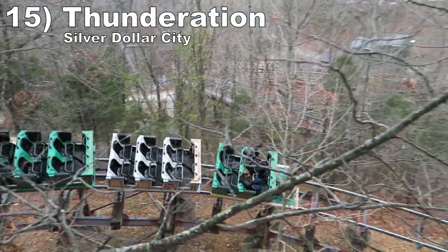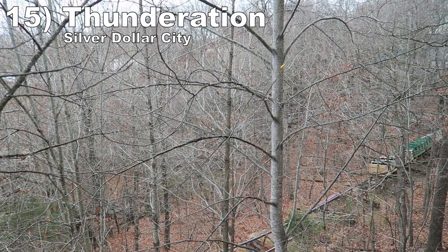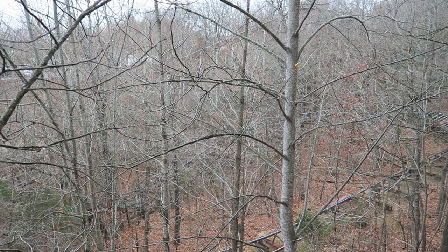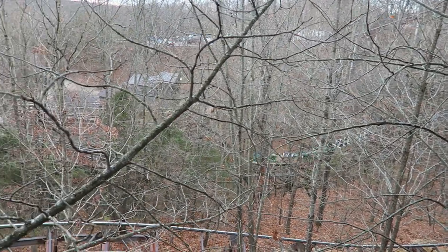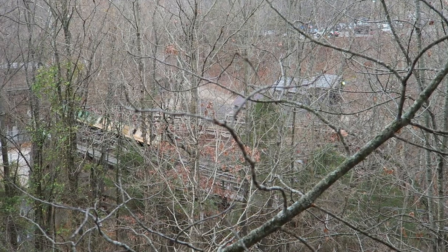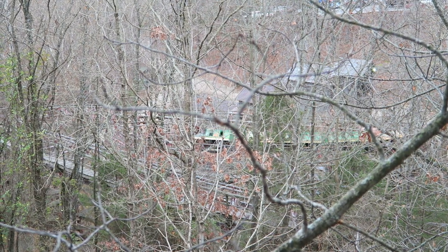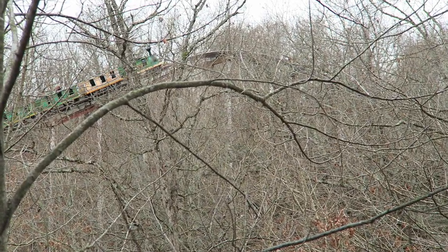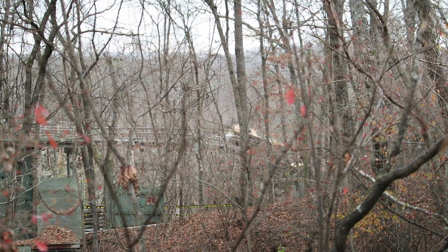#15 Thunderation — This Arrow mine train, like every roller coaster in Branson, is built on a hill and uses that placement to its advantage. You start atop the hill and rumble down the hillside, continuously picking up speed. The helix delivers decent Gs and the ride has an incredible sense of speed on the bottom turns. There's one final drop after the lift hill so you finish with a bang, though the one downside is that it can be bumpy.